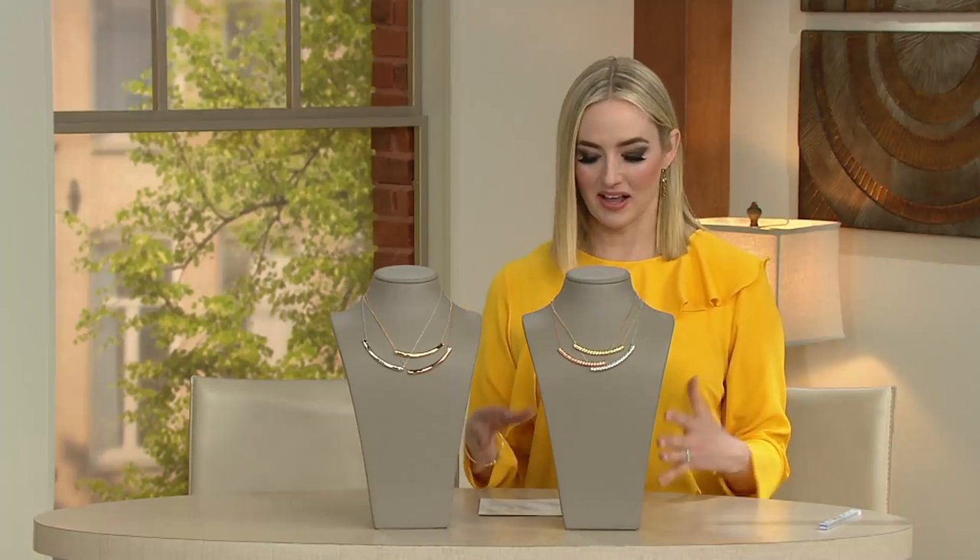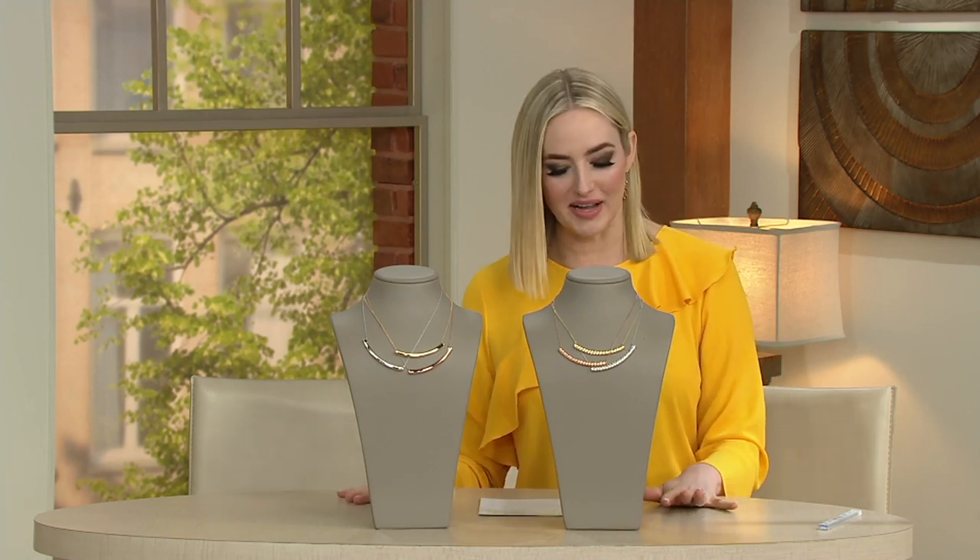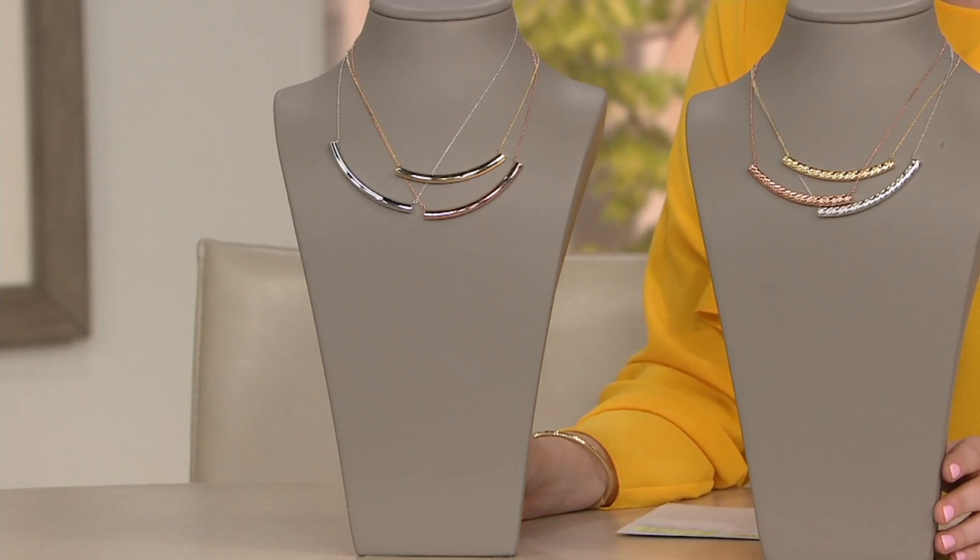The smile necklace. That makes me smile because my dad is a dentist, so I've heard the word smile so much in my life in the most wonderful of ways. I smiled when I heard about this Italian gold smile necklace.